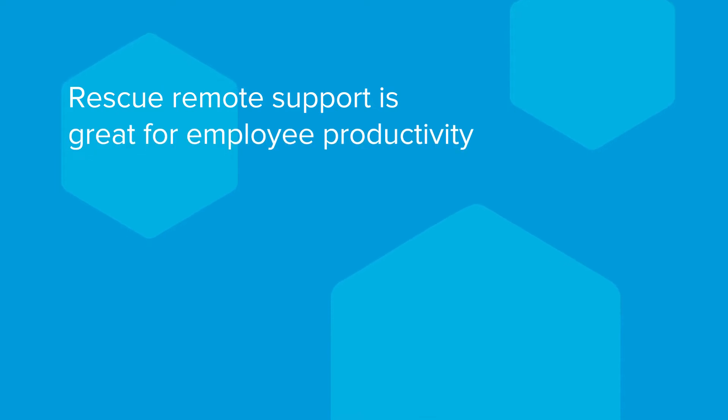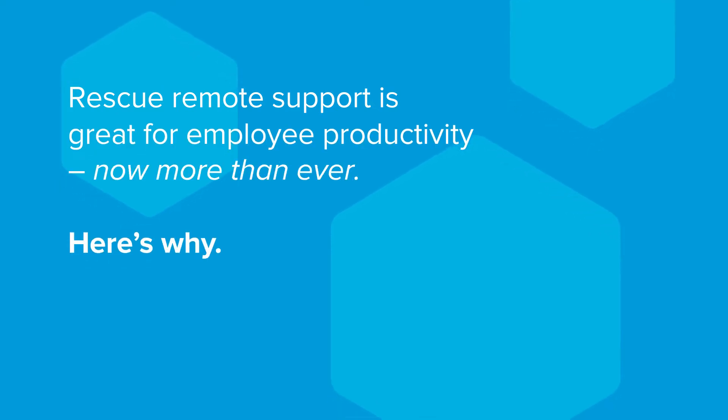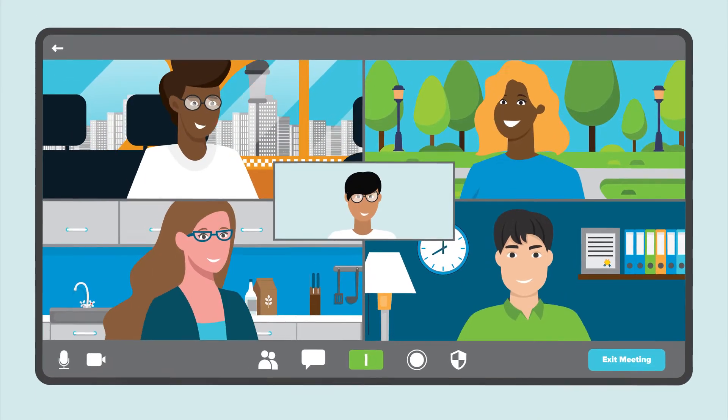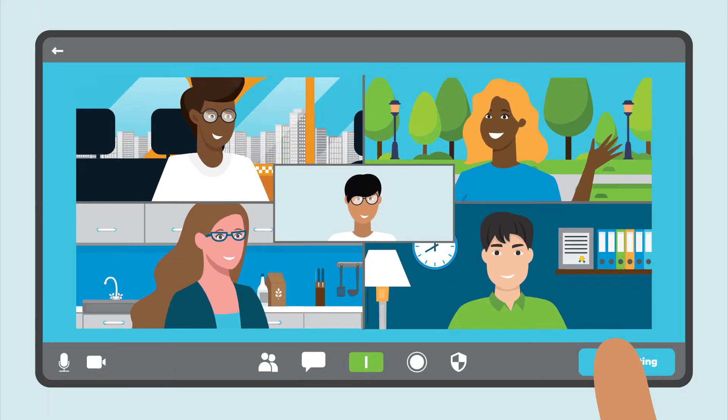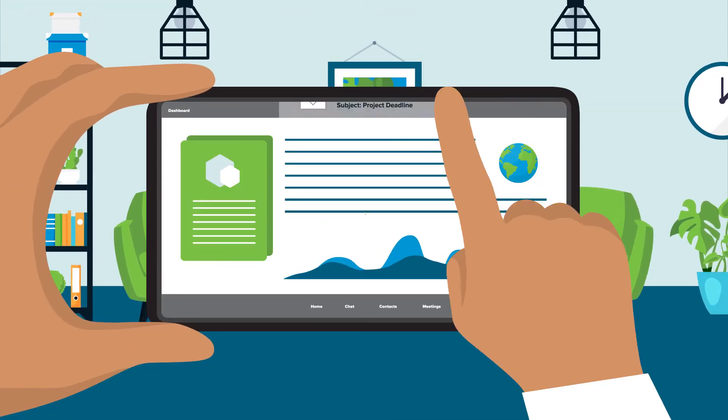Rescue Remote Support is great for employee productivity, now more than ever. Here's why. Technology is constantly changing how we work. Employees can work anywhere, anytime, with a workspace that fits in the palm of their hand.